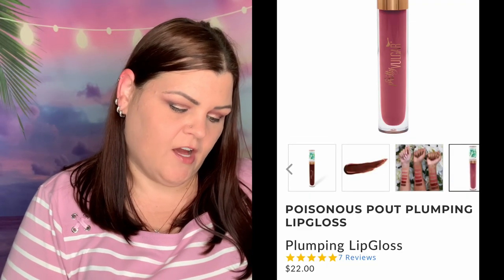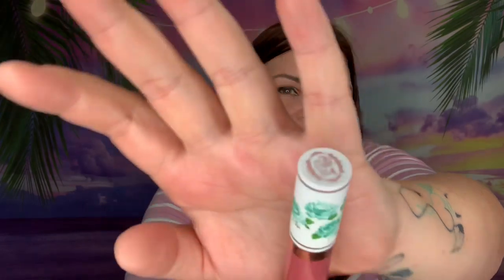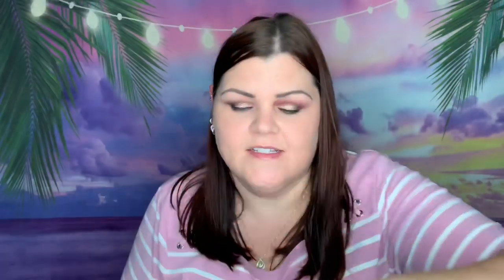So this next one says 'Poisonous Pout' — plumping lip gloss. We have a plumping lip gloss in the color '59 Karma.' I don't have any of their lip products either, so this is a lip plumper. Super cute packaging — I'm telling you they have the cutest packaging. It gives you a light pink tinge to it. These lips need all the plumping they can get. It smells good — I was thinking it was going to smell like menthol since it's a plumper, but it doesn't. It smells really good.